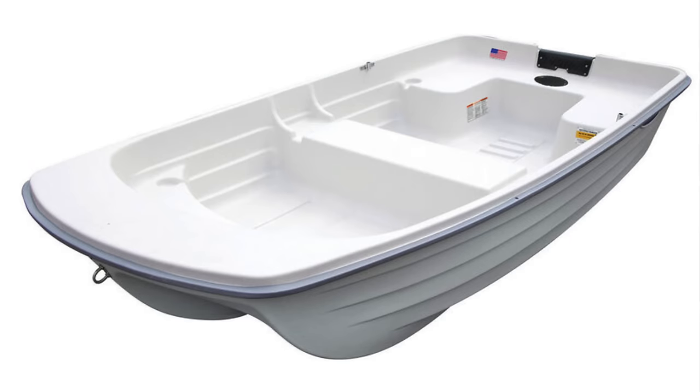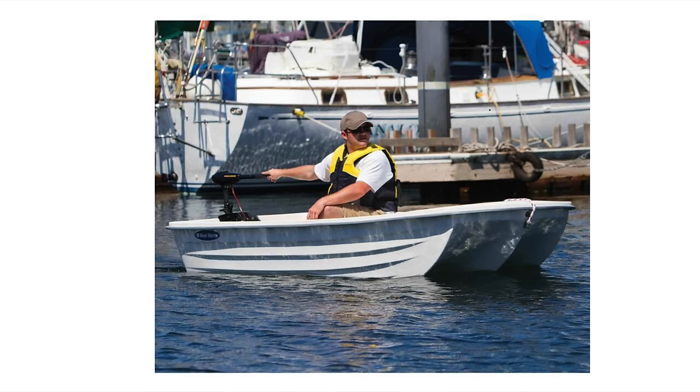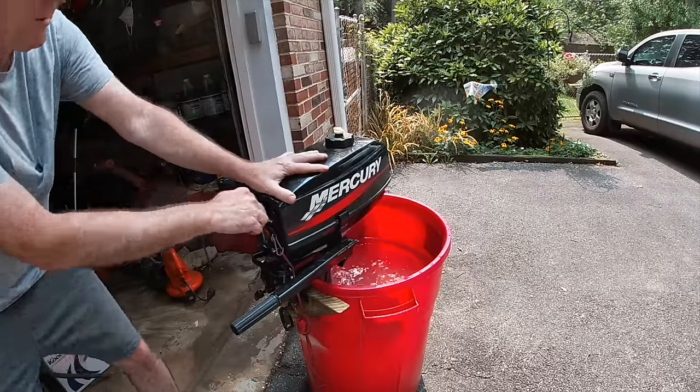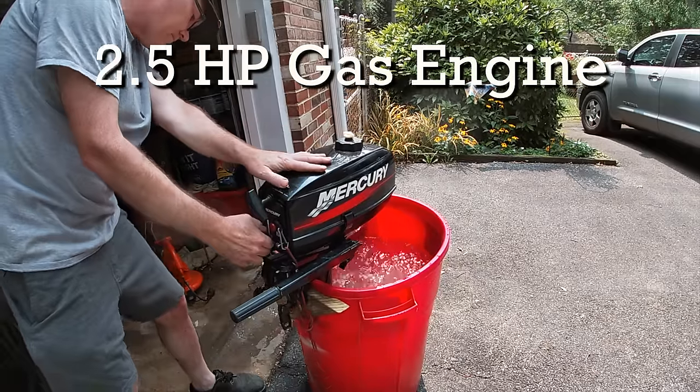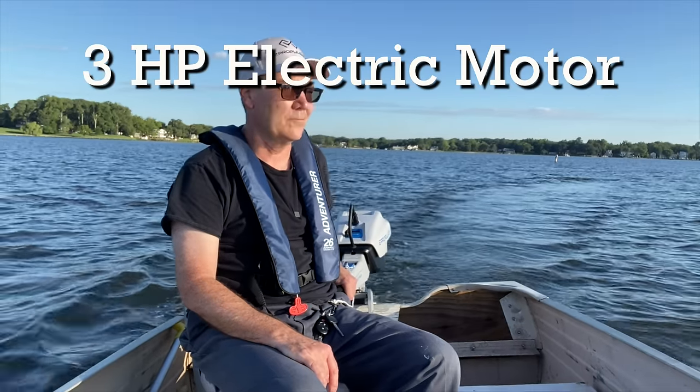Other than the weight capacity, the Water Tender 9.4 is a better buy for $20 more, because it only weighs six more pounds. If you weigh 250 and you're going out by yourself, or you're taking somebody with you and you both weigh under 200 pounds, the Water Tender 9.4 works just fine. Whether you use a small gasoline outboard or something like the E Propulsion Spirit 1.0 Plus, it'll easily work with a couple of people without overloading the boat.